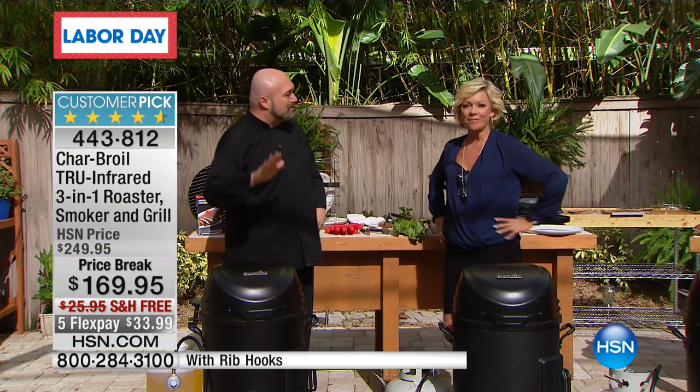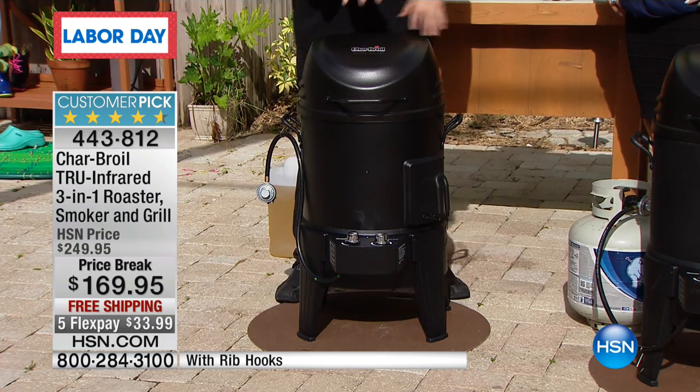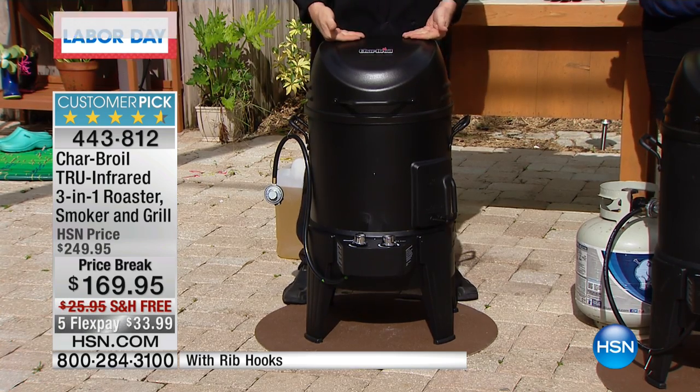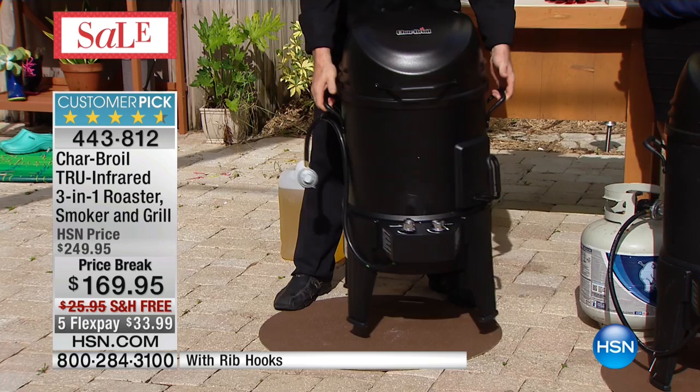This is our Mac Daddy, the top of the line — the five-star reviewed product everybody talks about. This is from Char-Broil. If there's a better name in outdoor grilling and cooking, I have no idea what it is. Powder-coated steel, designed to last season after season. Every handle is silicone-coated, and you can even take this bad boy tailgating.